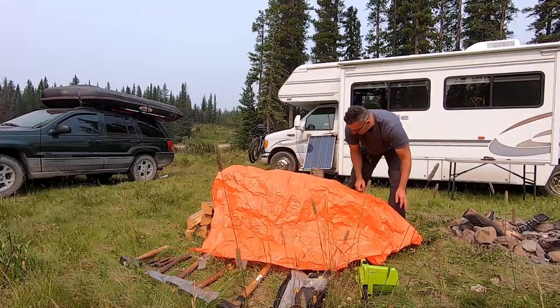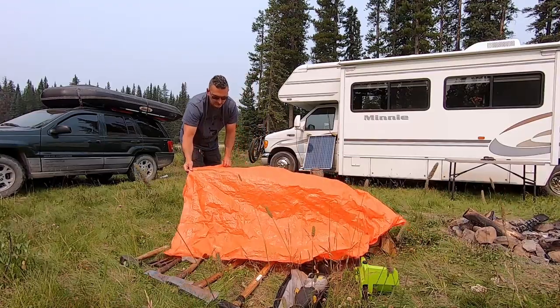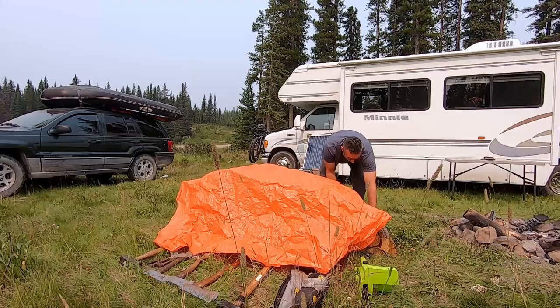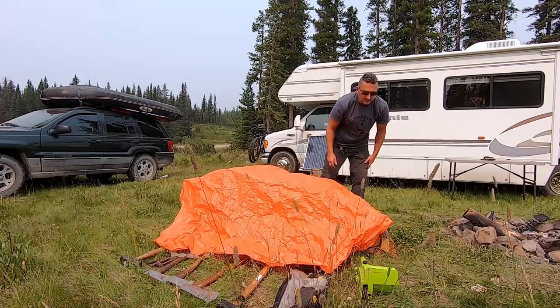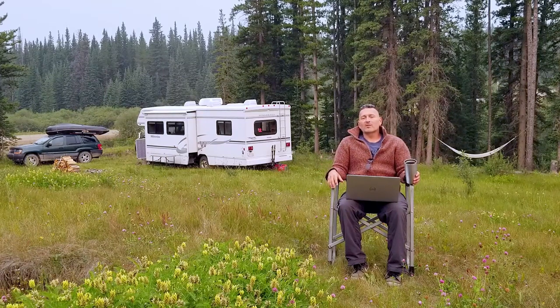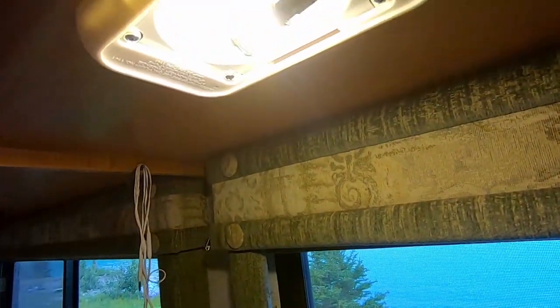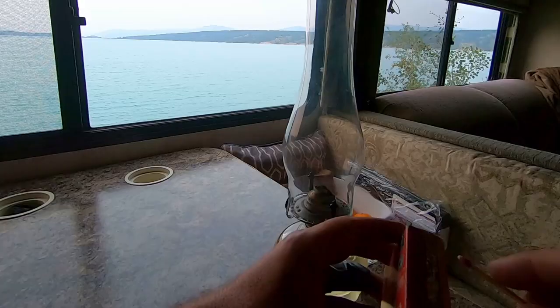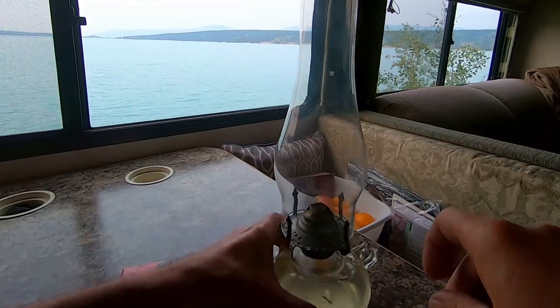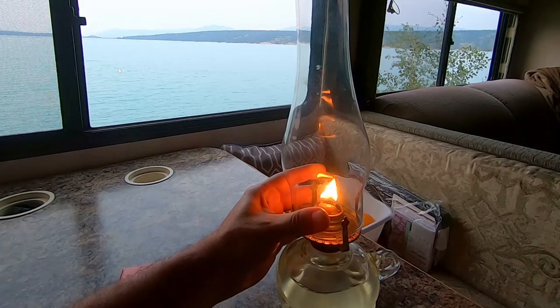The next subject is light. In summer, daylight lasts 16 hours or more, so creating your own light isn't much of a concern. But in shoulder seasons, the frequency you'll want to create light will increase. We switched all the light bulbs in our motorhome from stock to LED style, which requires less power. In shoulder seasons we also use candles and hurricane lamps, which require no electricity.